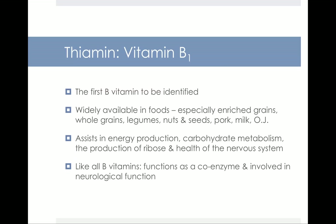The first B vitamin we'll start by learning about is thiamine, also known as vitamin B1. This was the first B vitamin to be identified. Thiamine is widely available in foods that we eat. It's one of the ones that has to be in enriched grain products, but things like whole grains, legumes, nuts and seeds, pork, milk, and orange juice are also good sources of B1.